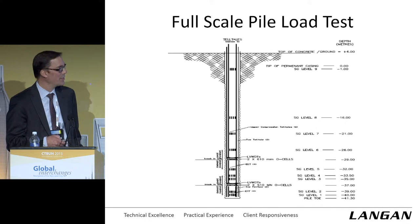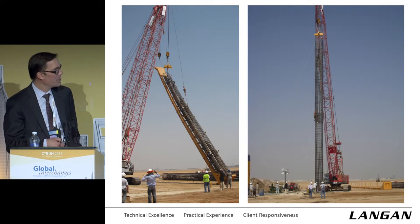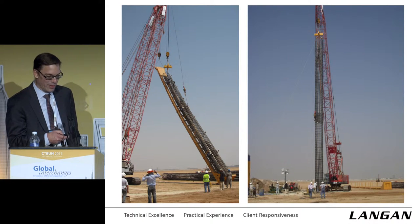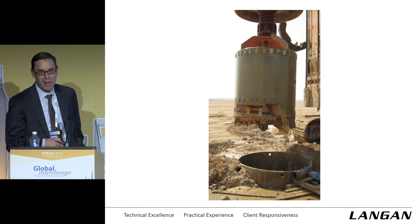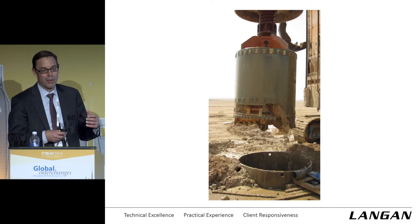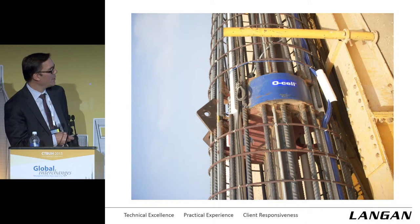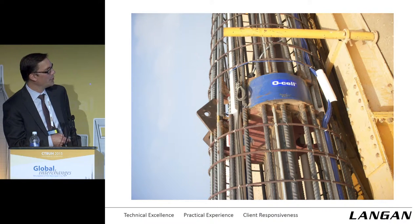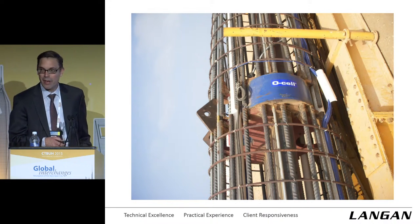We had two tiers of O-cells. Here are some shots of the load test program: the cage getting strung up — the 45-meter high cage — and the excavation bucket. We lucked out: since the rock is soft, they were able to excavate with rock cutting teeth on the end of the mucking bucket. And here's a shot of the O-cell — two or three of these cells embedded into the rebar cage.